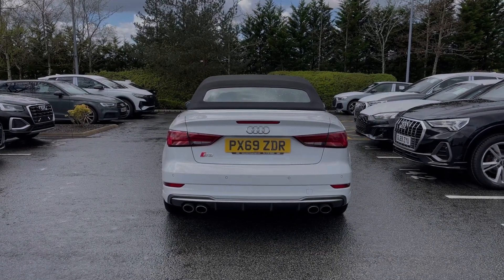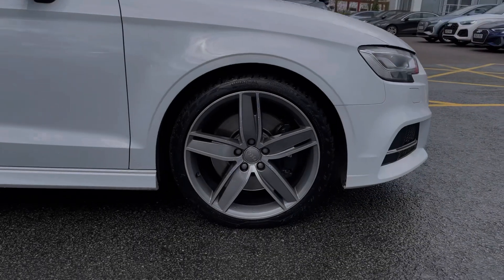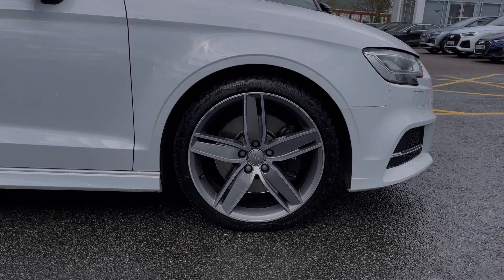As we make our way down the side of the vehicle, we have this car's impressive 19-inch five-arm wing design alloy wheels, giving a nice sporty look to the car's side profile.